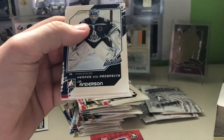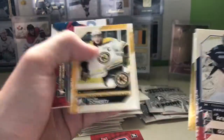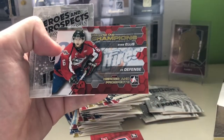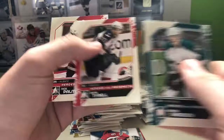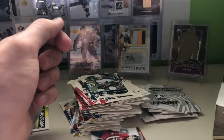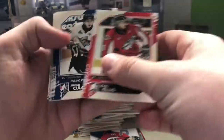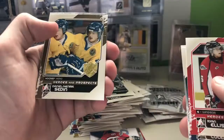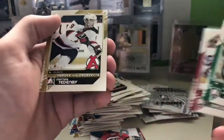I believe we have nine packs left. JP Anderson, Brandon Gormley, Nick Ebert, Taylor Dodary. And what do we have here — Ryan Ellis, Memorial Cup Champions insert, nice insert. Shrikov, Dana Tyrell, and Nick Palmieri. Next pack: Ryan Ellis again, Jacob Kulik, Kent Simpson, Sega Bobrovsky, Daniel and Henrik Sedin, Jad Johnson, John Carlson, and Matthias Tendenby.